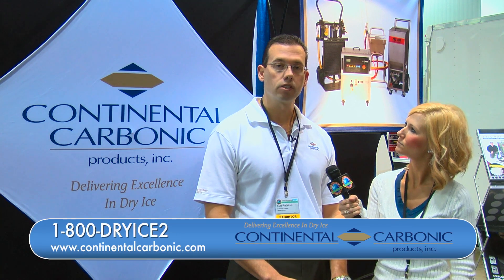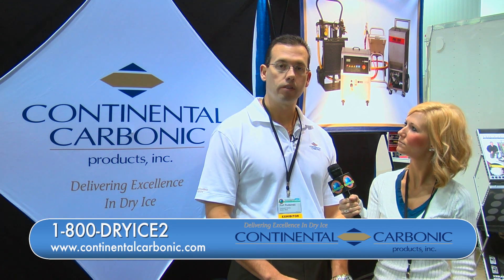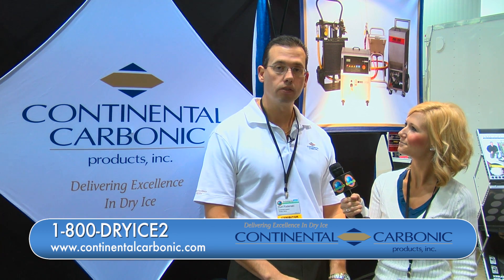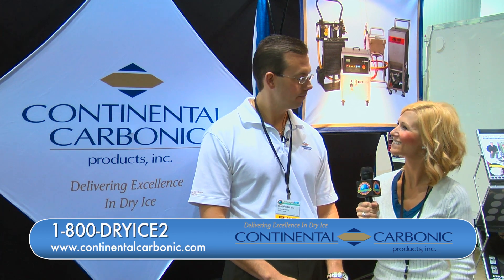Where can we find out more information about this product? You can visit our website at www.continentalcarbonic.com, or you can call us at 1-800-DRY-ICE-2 — and that's number 2. Thanks. Thank you.